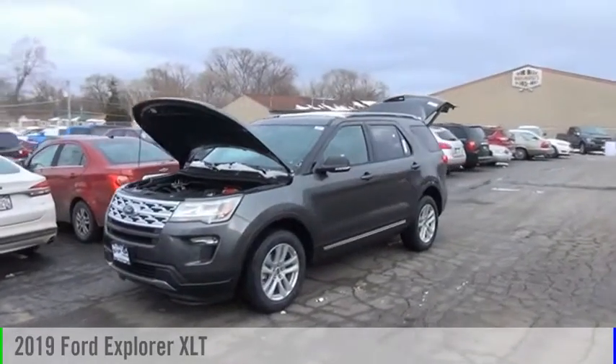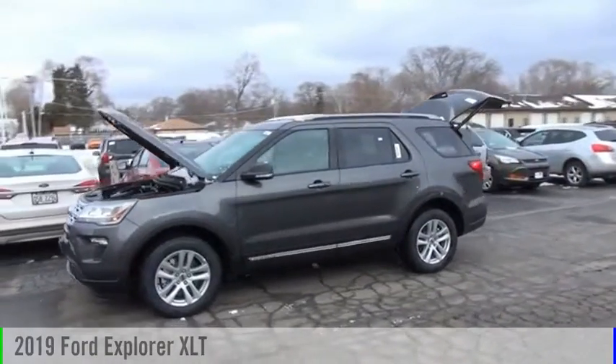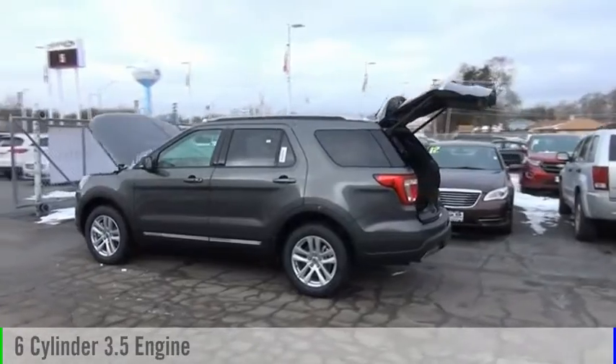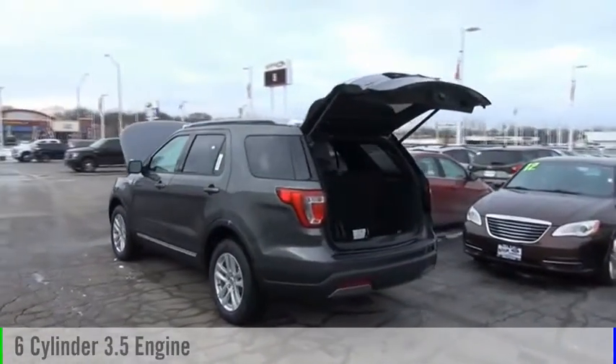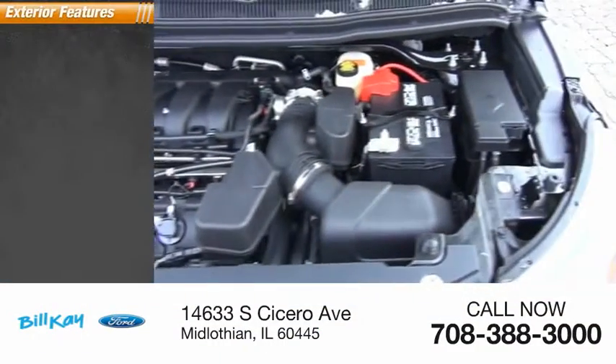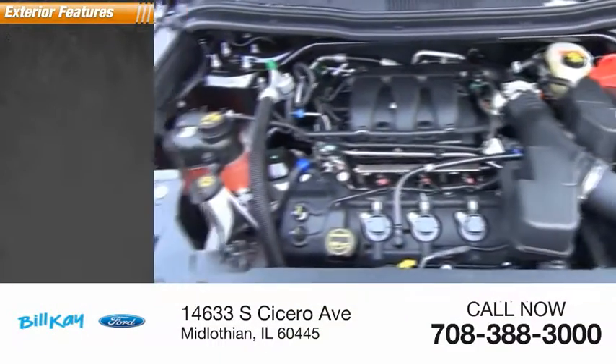Come test drive the 2019 Explorer. This vehicle is powered by an all-wheel drive six-cylinder 3.5-liter engine and comes with an automatic transmission. This vehicle has less than 100 miles.